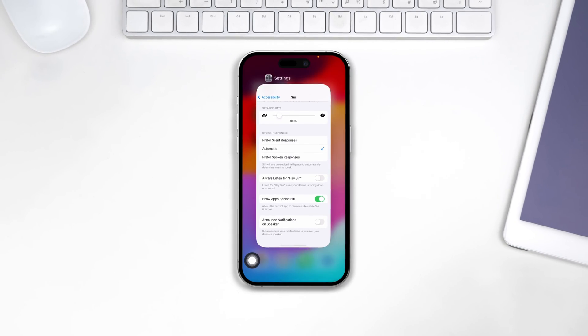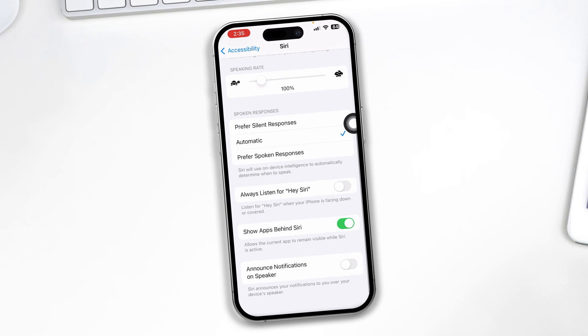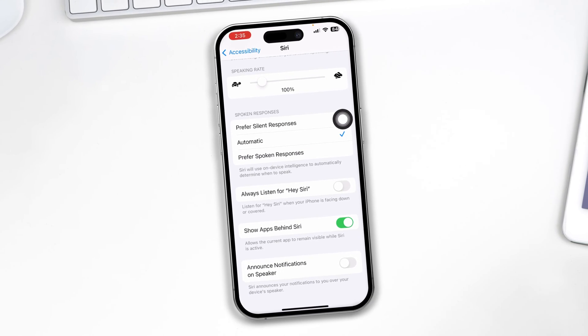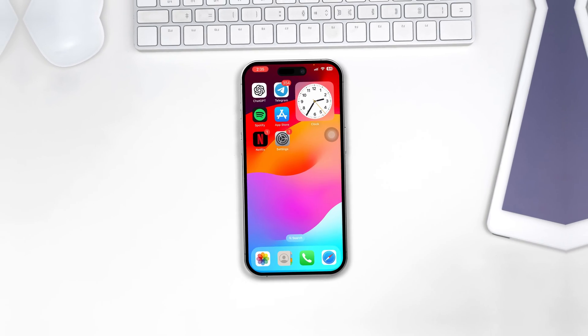Hi there. So your Siri is not working on your iPhone after the iOS 17 update. Hey there, my name is Joy and here is how to solve Siri not working on iPhone after the iOS 17 update. It's pretty quick and easy — without wasting any more time, let's get started.